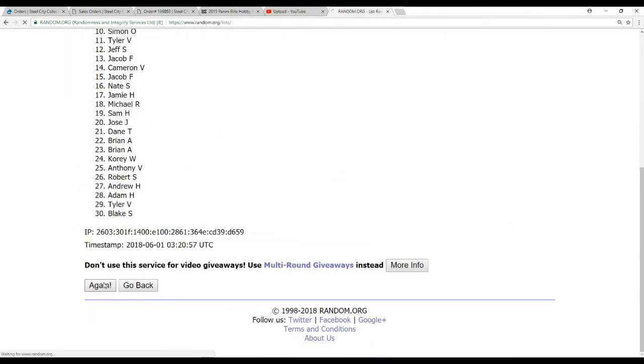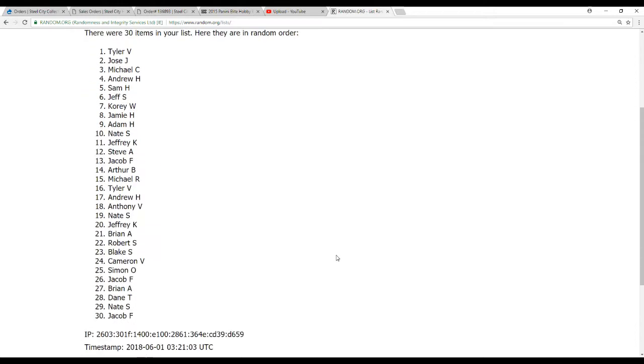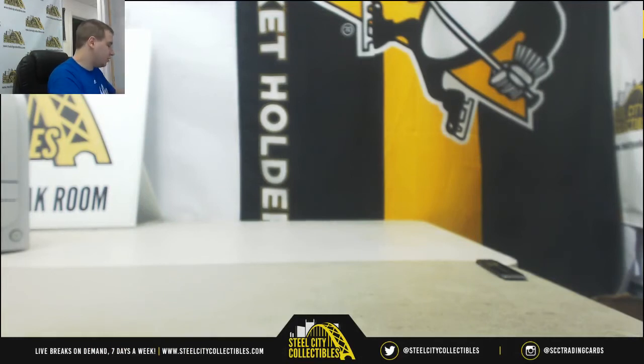Alright. One. Two. Three. Four. And the check goes to Tyler V. Congratulations buddy. Thank you very much for joining, guys. I'll have a bunch more breaks up in the future. SteelCityCollectibles.com — go check it out. And I will see you guys soon.